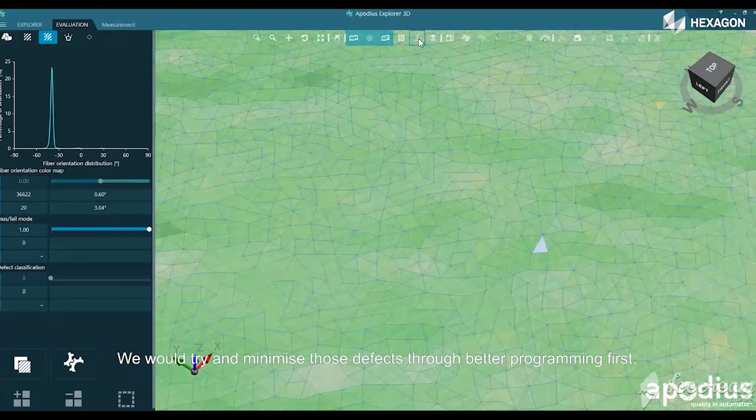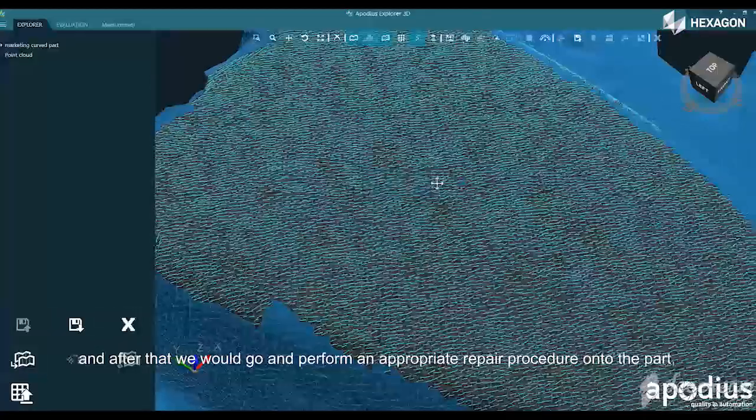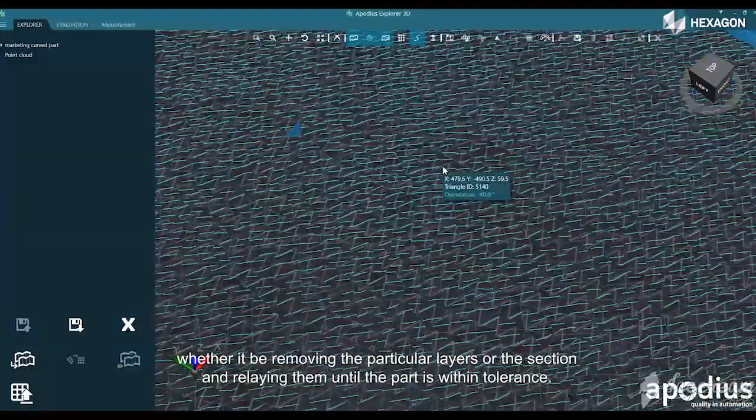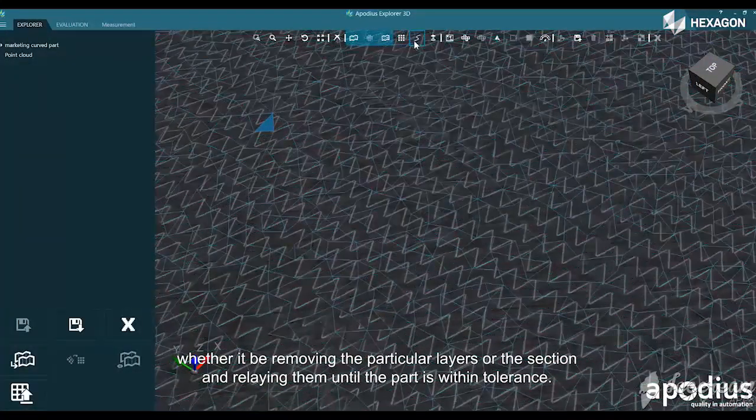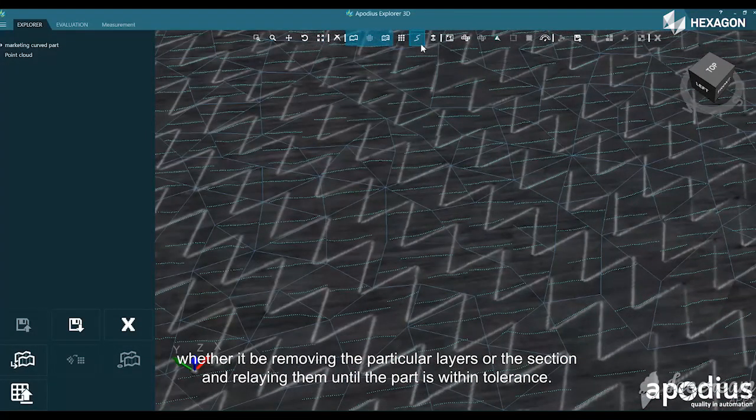We would try to minimize those defects through better programming first. After that, we would perform an appropriate repair procedure on the part — removing the particular layers or a section and relaying them until the part is within tolerance.